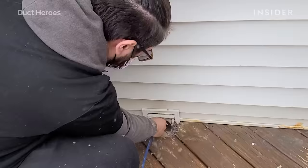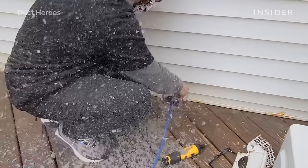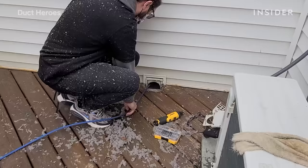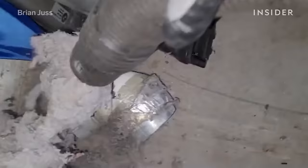This house in particular had 18 vents. Most of the time — probably 75% of the time — the houses that we go to have never been cleaned. People just don't think about it; getting your air ducts clean isn't a regular thought. The dust you typically see in your vents is mostly human skin cells.